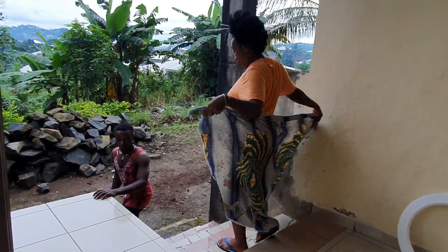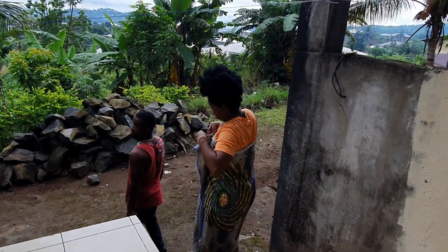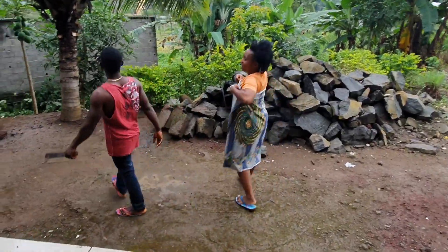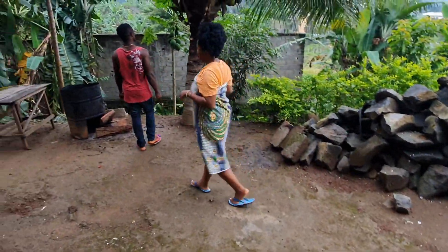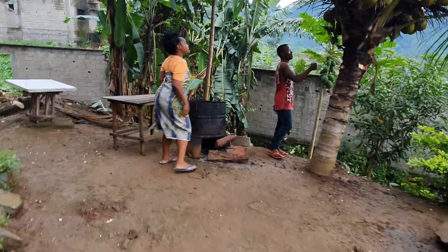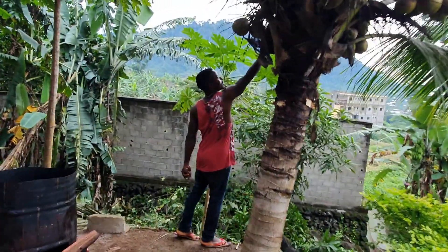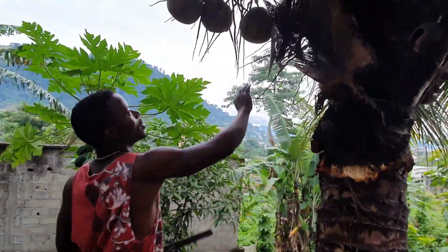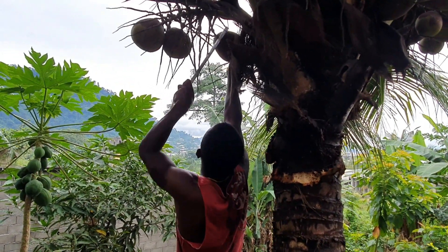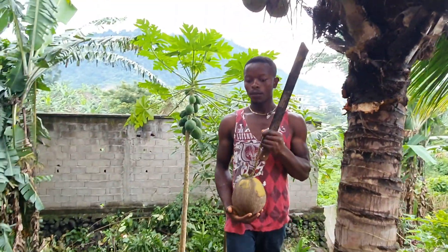Okay guys, we're going to show you what we do here every day. There are some trees behind the house — there are a lot of trees behind the house.